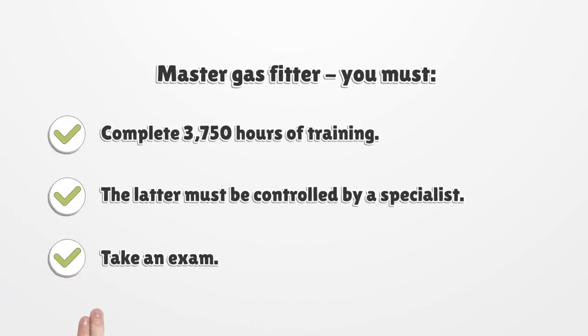Master Gas Fitter: you must complete 3,750 hours of training. The latter must be controlled by a specialist. Take an exam.